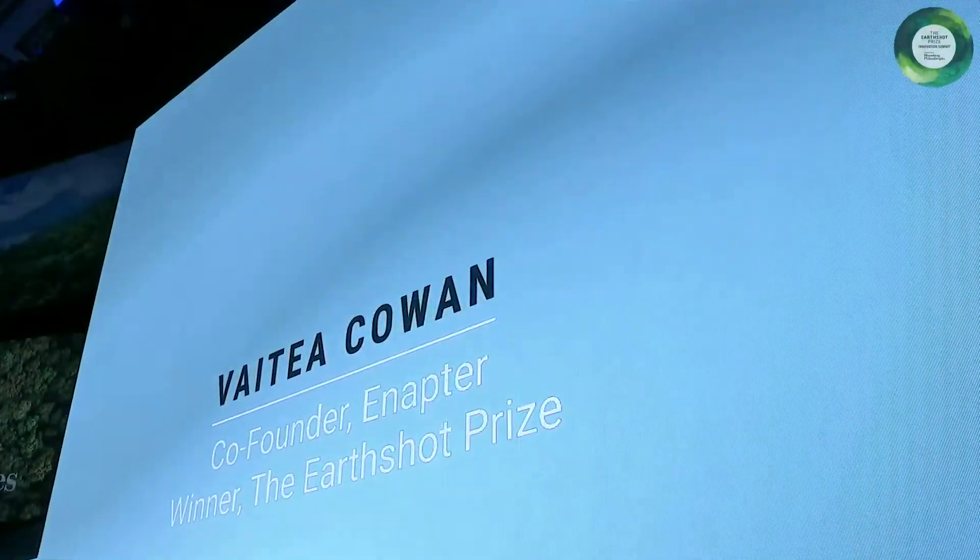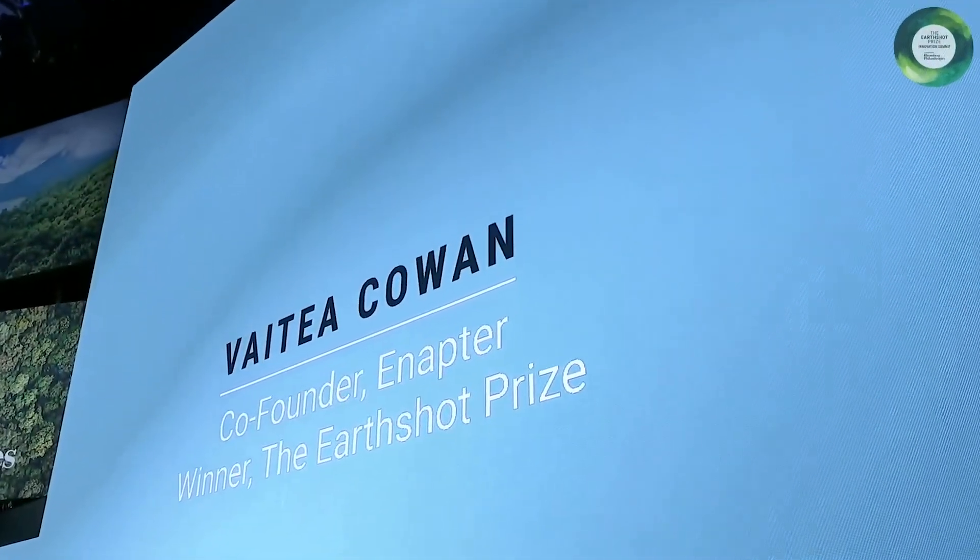Please welcome co-founder of Enaptor and winner of the Earthshot Prize, Vitea Cohen.